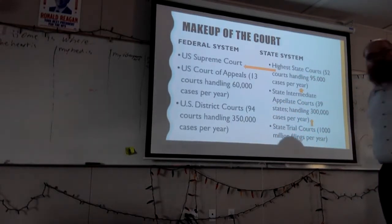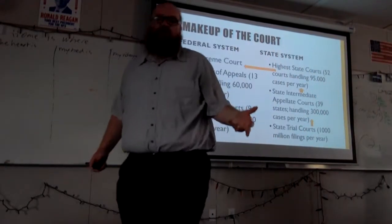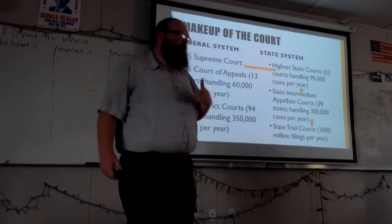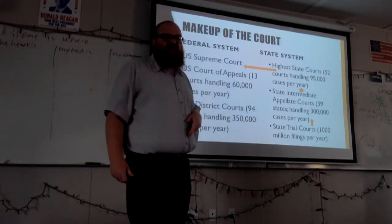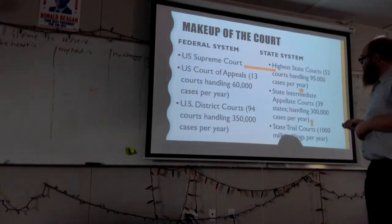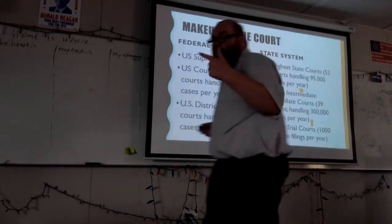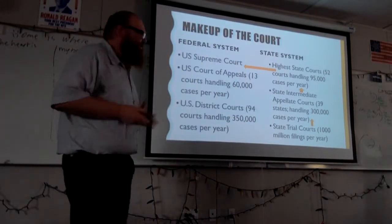These state trial courts are split between civil and criminal. If there's a crime with jail time possible, you will be dealing with a criminal court. If it's a lawsuit, child custody, or divorce proceedings, those will begin in a civil court — no jail time, but funds and money on the line. That is the two court systems that exist in our country.